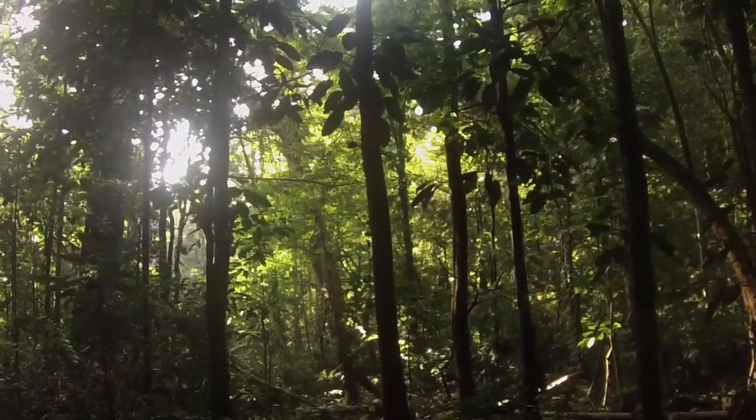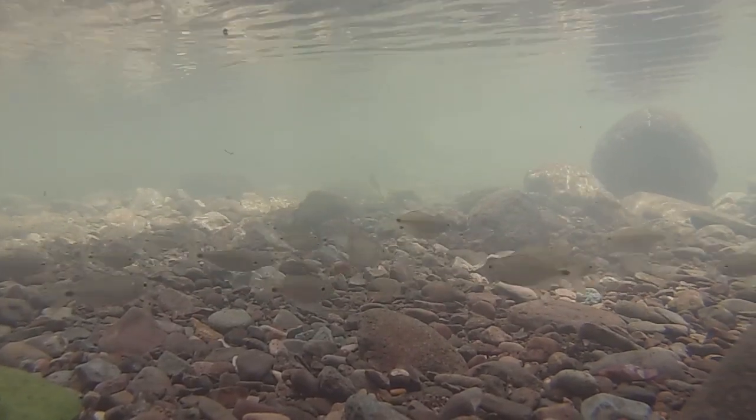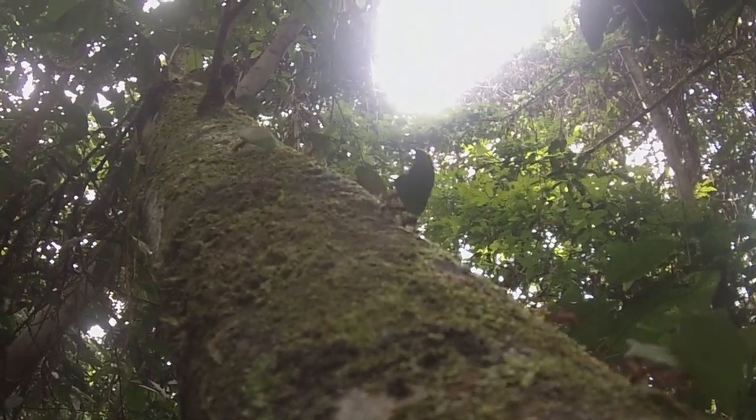The Darién Gap is a unique forest because it's the link between South and North America. Thanks to the absence of roads, it's really not disturbed, but we also know almost nothing about it. Some people estimate that 25% of species are endemic to here.